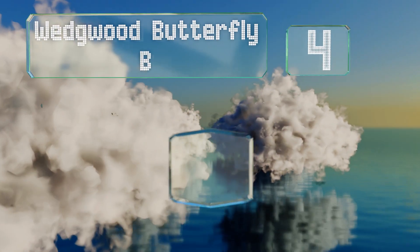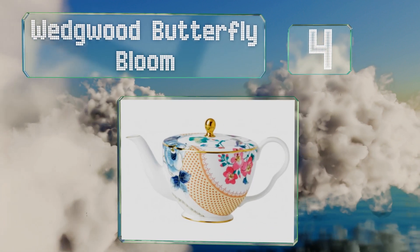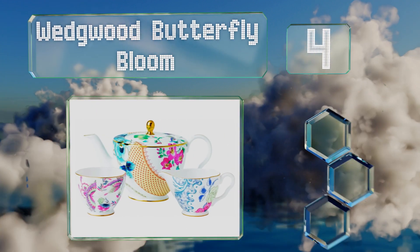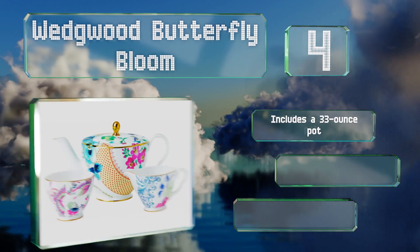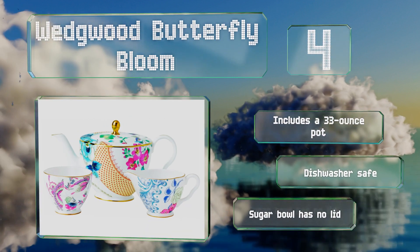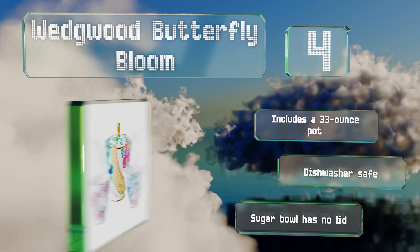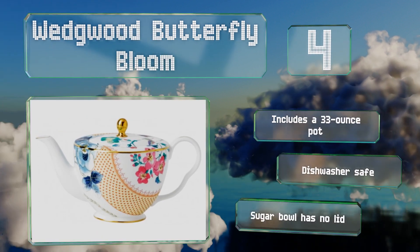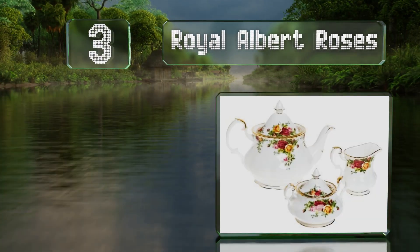At number 4, from a British company established in 1759, the Wedgwood Butterfly Bloom features an eclectic mix of vintage floral designs inspired by patterns from the manufacturer's archives. Each piece is adorned with delicate gold banding. It includes a 33-ounce pot and is all dishwasher safe; however, the sugar bowl has no lid.